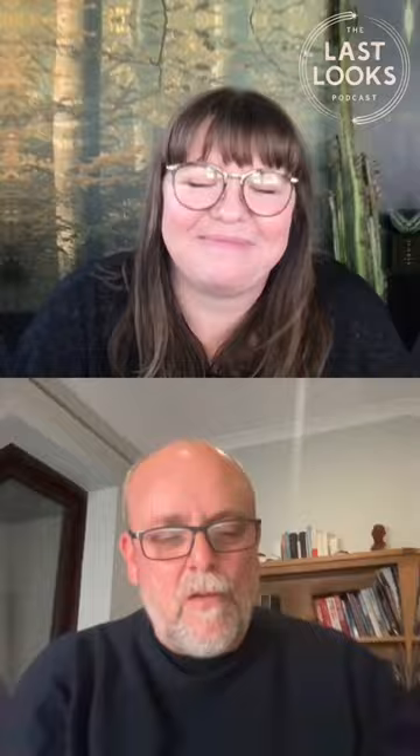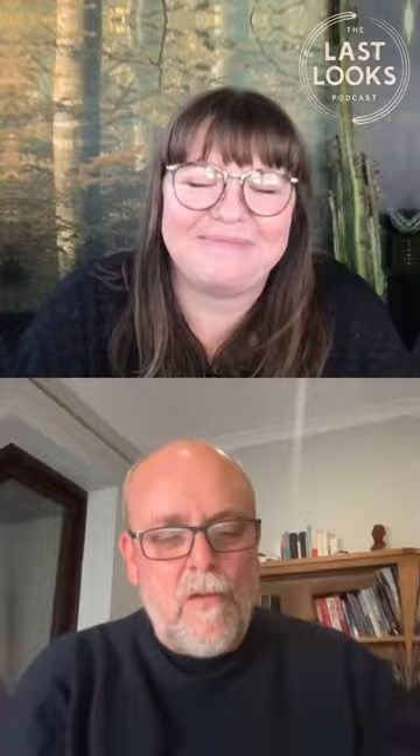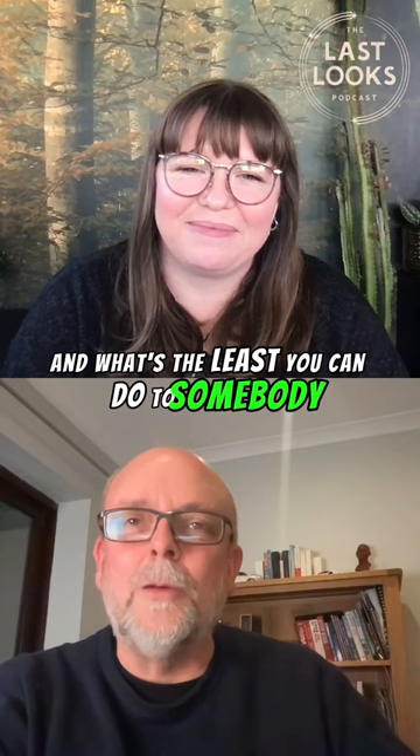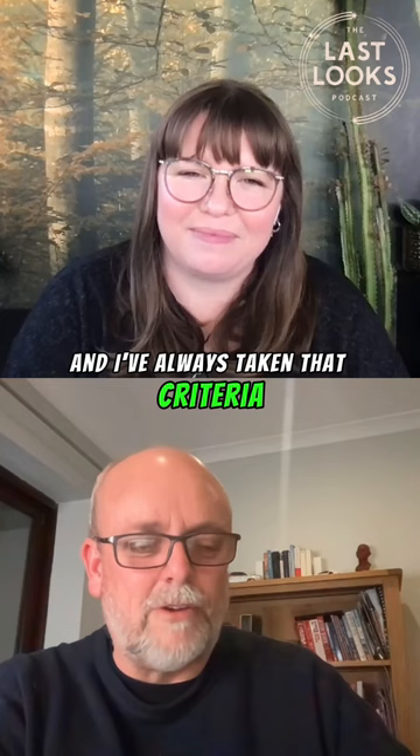Is the ear higher, or is the chin bigger, or is the nose twisted, or is one eye bigger? How do you twist that up, and what's the least you can do to somebody to be most effective? I've always taken that criteria and worked with that idea.